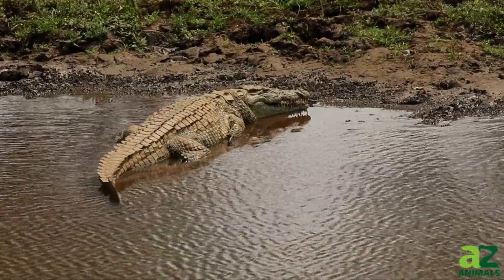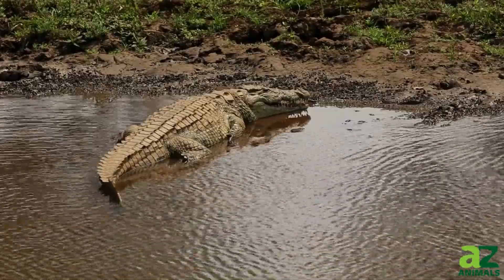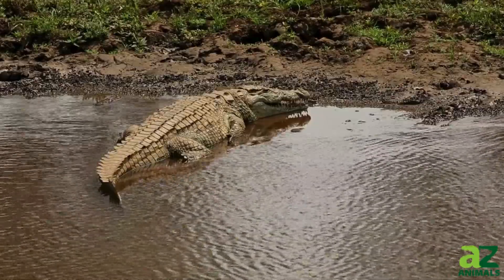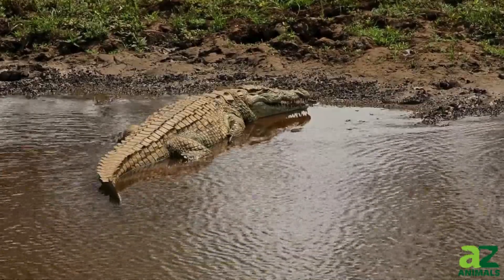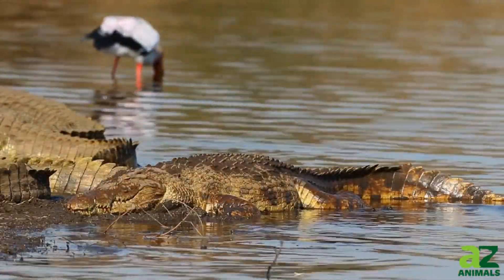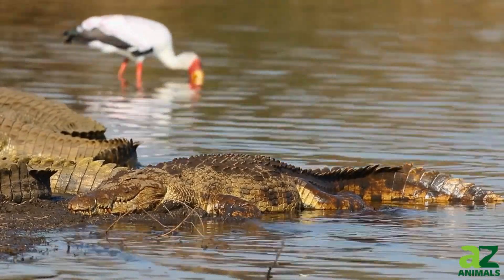There are around 24 species of crocodiles on Earth, ranging from the petite dwarf crocodile, small enough to hold, to the colossal saltwater crocodile, which can weigh thousands of pounds. These semi-aquatic predators make their homes in wetlands, rivers, lakes, and occasionally in brackish and saltwater environments.